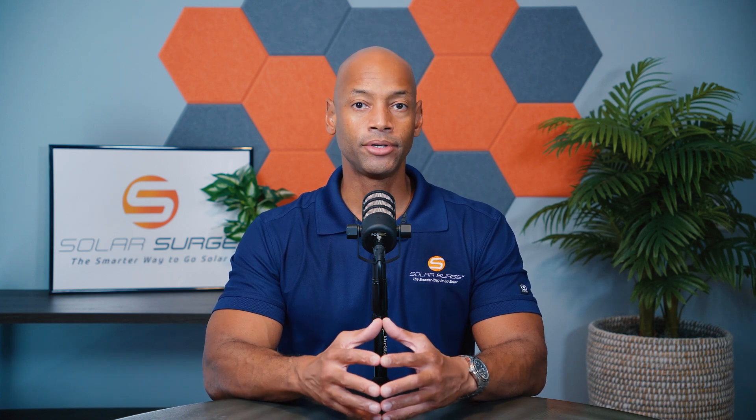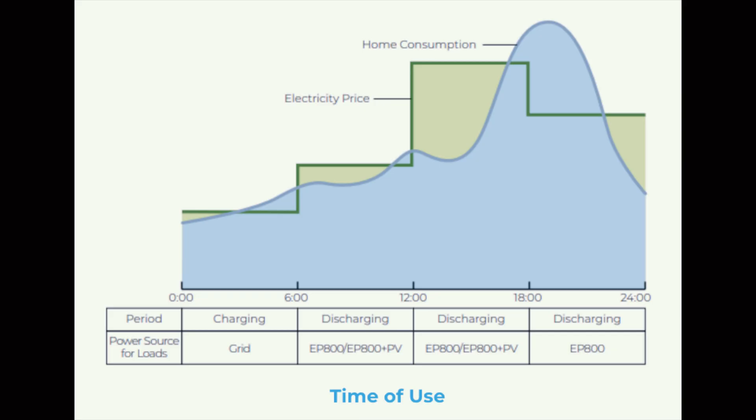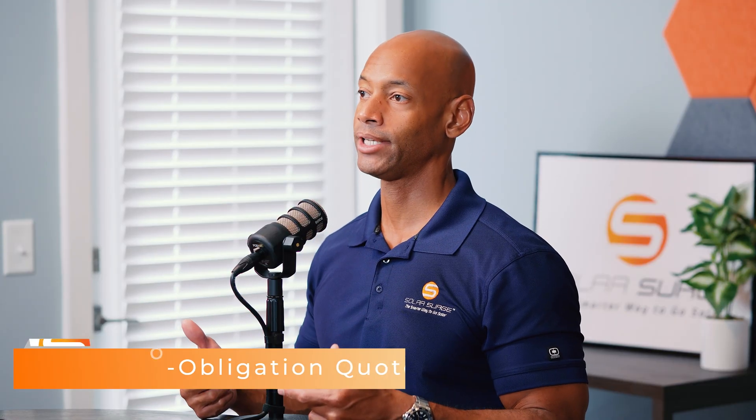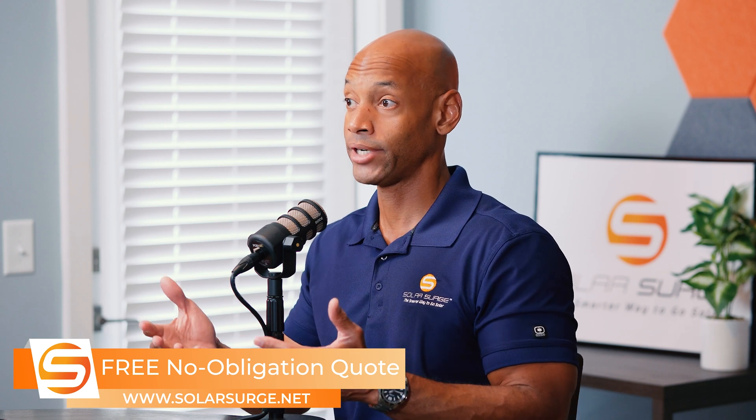When we talk about peak load avoidance or peak load shifting, what we mean is there are certain times — typically late afternoon to early evening — where if you're on a time-of-use metering plan, your utility is going to charge you a price premium for electricity consumed during that period. That 4 PM to 9 PM window is when people are coming home from work, turning their air conditioning on, cooking dinner with electric ovens, and plugging in electric vehicles to charge. Because there's such high demand for electricity during those peak hours, the utility company charges you a price premium.